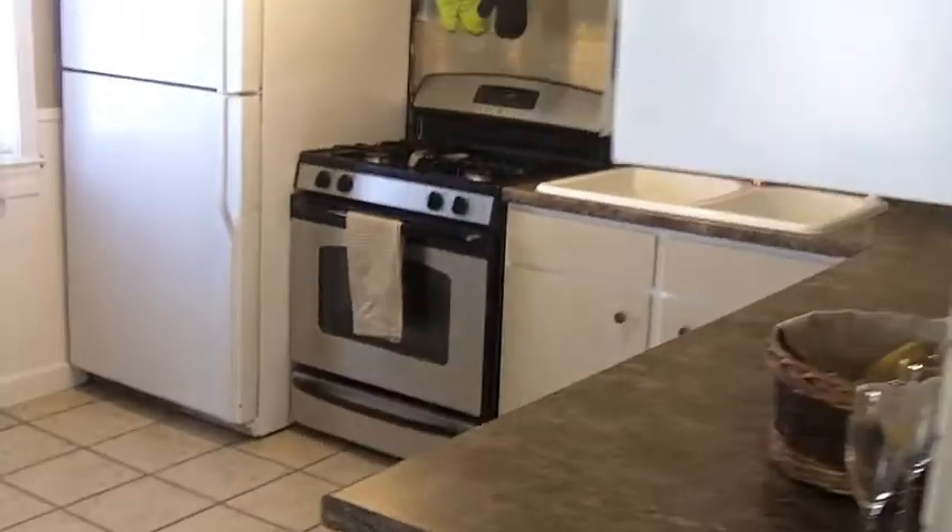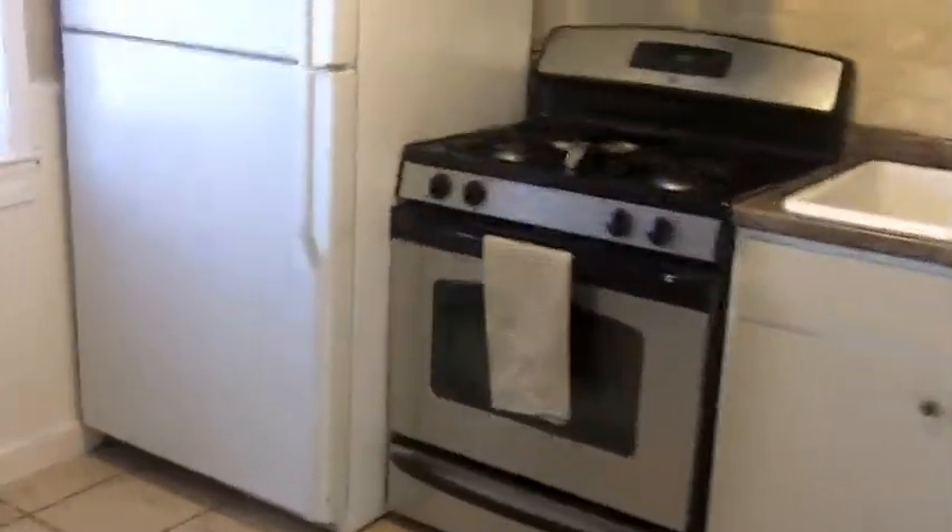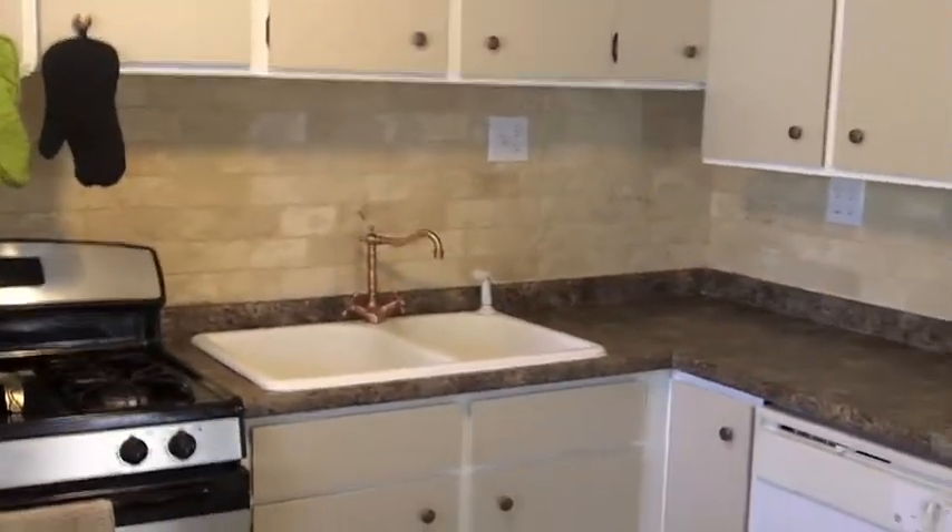Entertainment center, and then a really nice kitchen — I mean you still get the open feel, great backsplash back there.